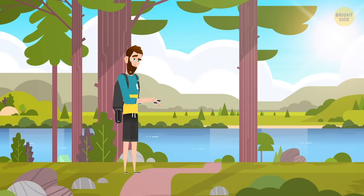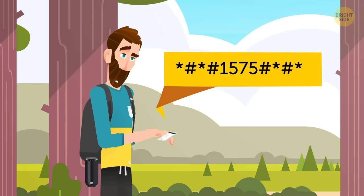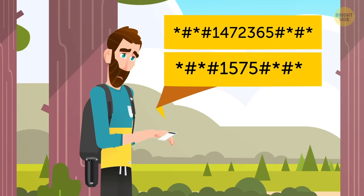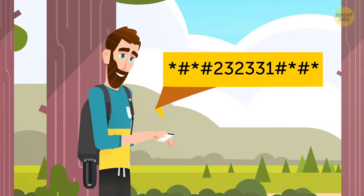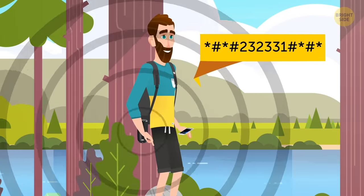If your GPS is messing up, here's the secret code to test it — this or this. Good to know if you ever get lost. You can also test your Bluetooth connection by dialing this.